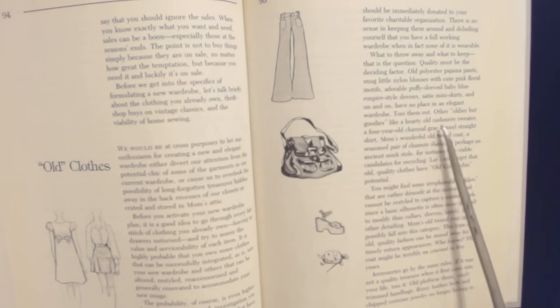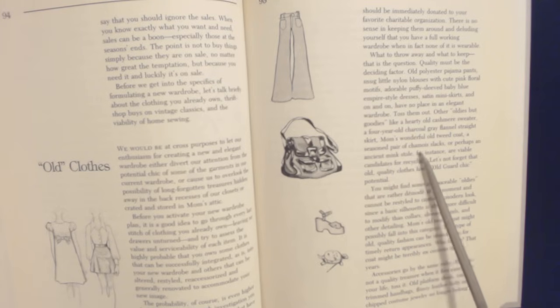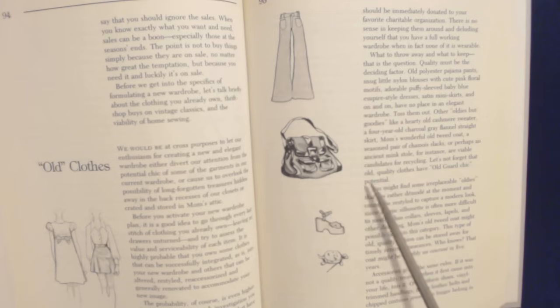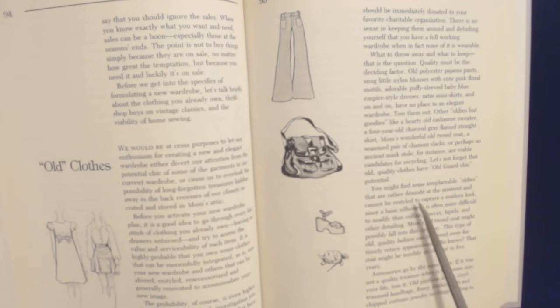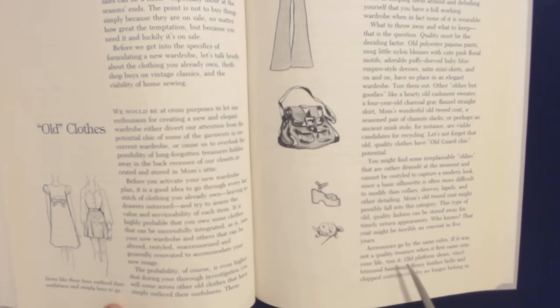Other oldies but goodies, like a hardy old cashmere sweater, a four-year-old charcoal gray flannel straight skirt, a wonderful old tweed coat, a seasoned pair of chamois slacks, or perhaps an ancient mink stole — are viable candidates for recycling. Let's not forget that old quality clothes have strong recycling potential. You might find some irreplaceable oldies that are rather dated at the moment and cannot be restyled to capture a modern look. Since a basic silhouette is often more difficult to modify than collars, sleeves, lapels, and other detailing, Mom's old tweed coat might possibly fall into that category. This type of old quality fashion can be stored away for timely return appearances. Accessories go by the same rules — if it was not a quality treasure when it first came into your life, toss it.